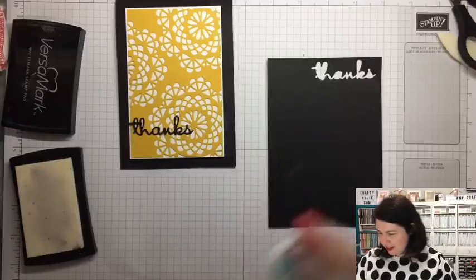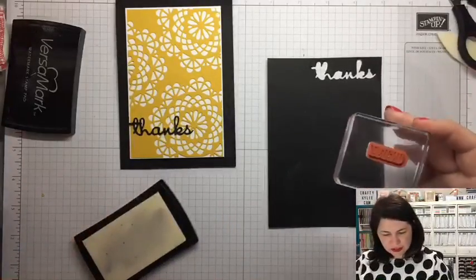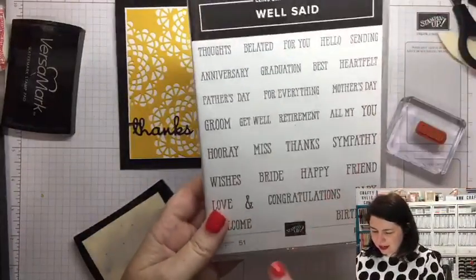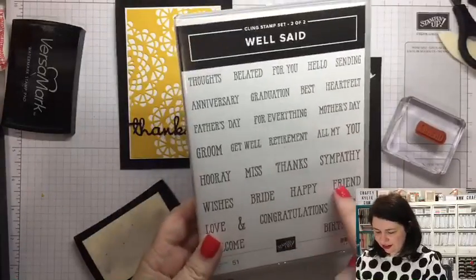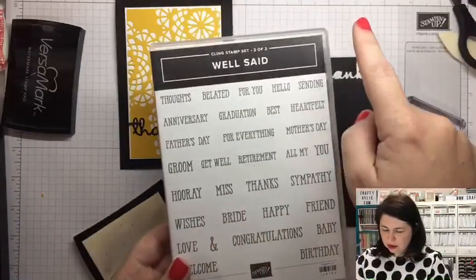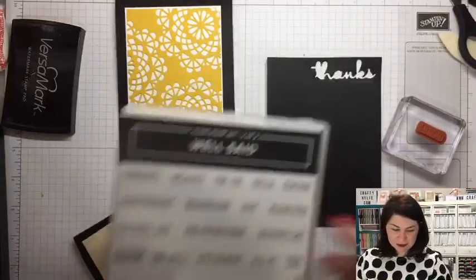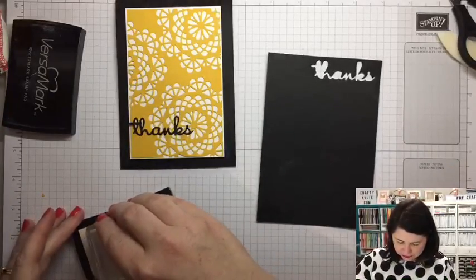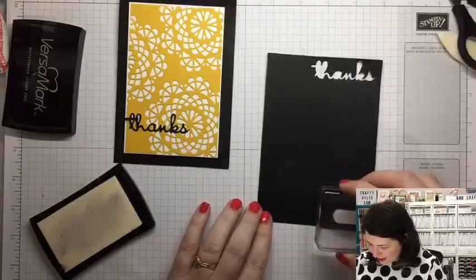I like these colors — these are one of my favorite colors. In case you're wondering what this sentiment is that I'm about to stamp: I'm using it from the Well Said stamp set, and I'm going to use 'friend' because we're saying 'thanks friend.' You can have all sorts of options — even in the framelits it's got an ampersand and an exclamation mark, which I love. I should even use the exclamation mark because I'm always using exclamation marks — I get a little bit excited about everything!